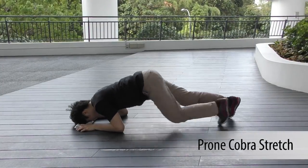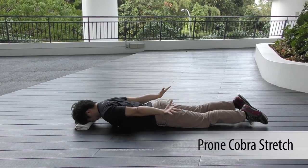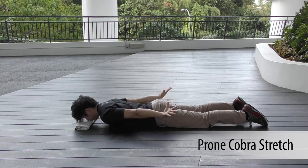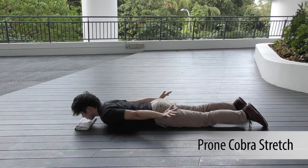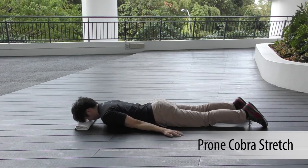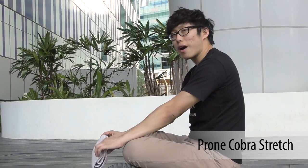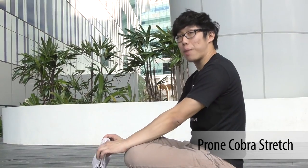The prone cobra is slightly more advanced and also less convenient since you need to lie down on the floor in the office. This exercise helps to strengthen your shoulder girdle as well as the neck and upper back muscles. It's a more advanced exercise but it will do wonders for your neck and also your back.